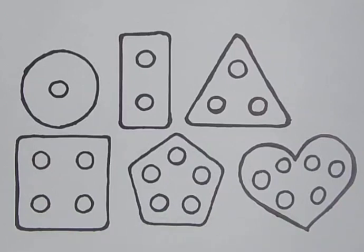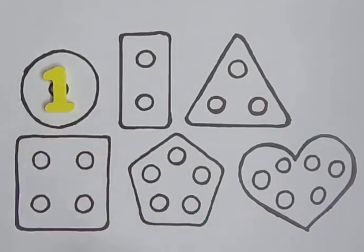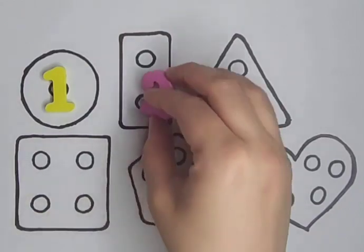Circle with one hole: one. Rectangle with two holes: one, two. Two.